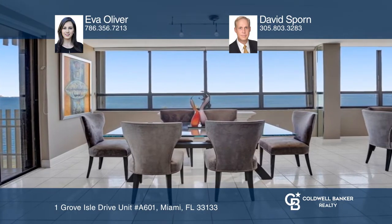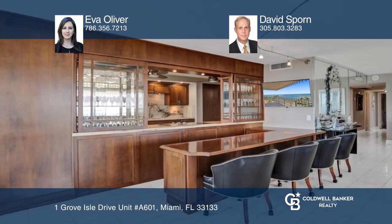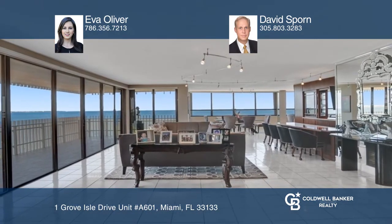Features include custom lighting, a beautiful open kitchen, exquisite built-ins, two balconies, and much more. Feel that this is the property for you? Contact Eva Oliver and David Sporn to see how to make it yours.